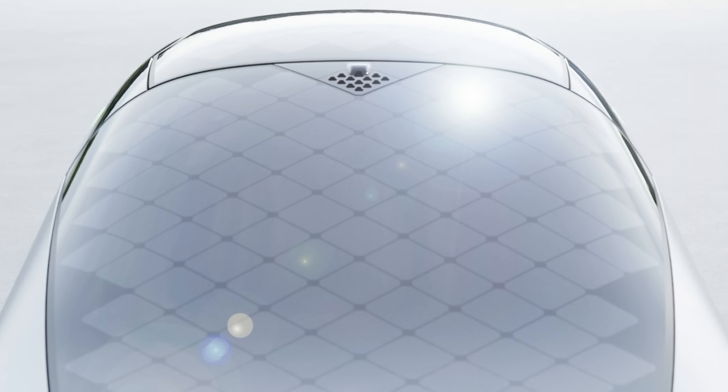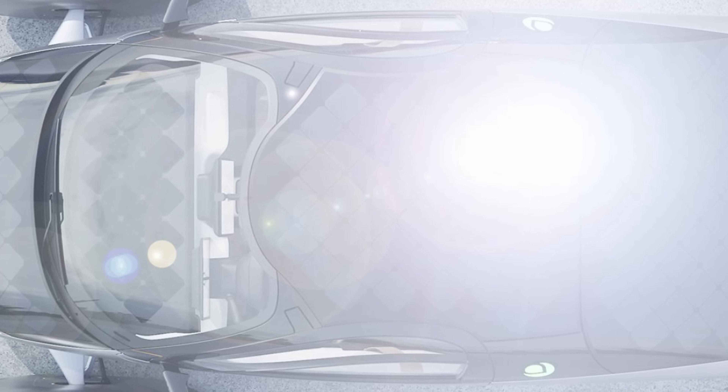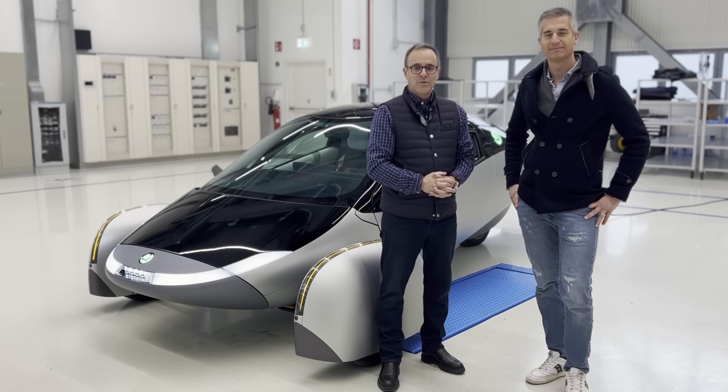2023 will be a year of continued progress and we can't wait to take you with us through it all. As part of our Delta phase of development, our team has been in close collaboration with CPC Group to finalize the body structures of Aptera. Let's see what they've been up to.